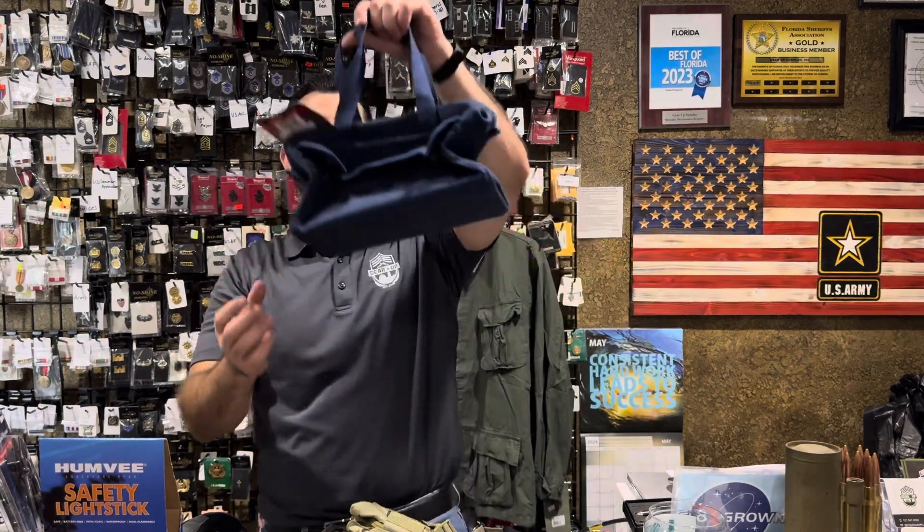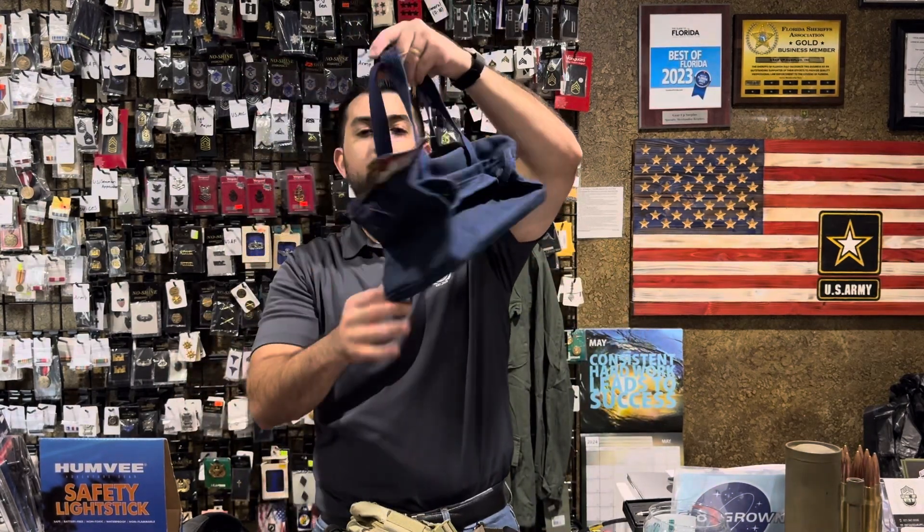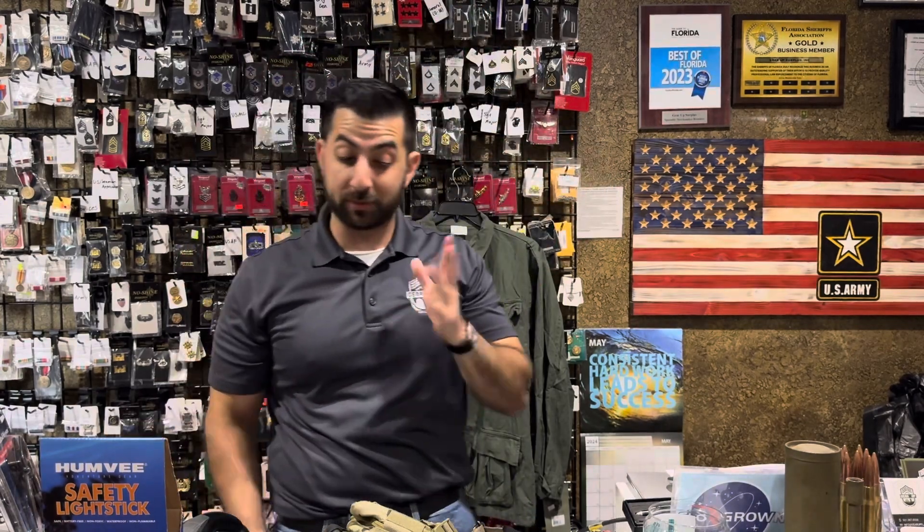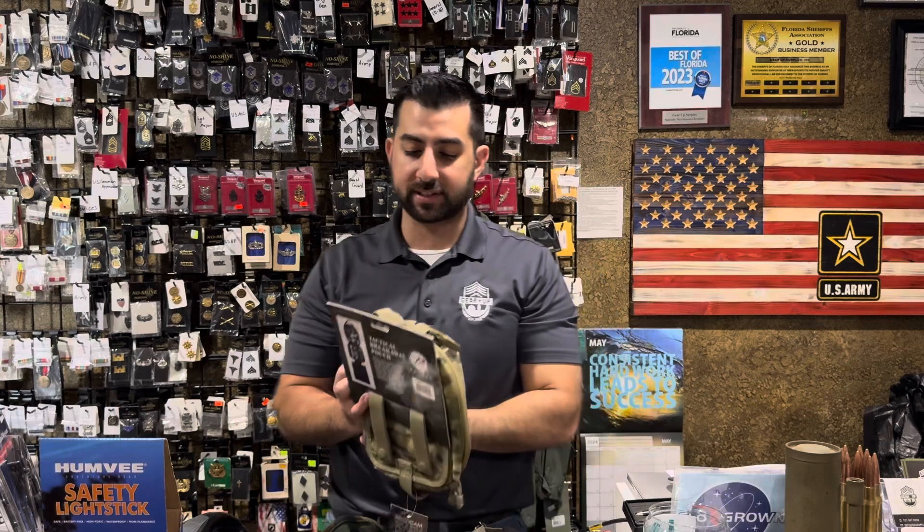Tool bags — canvas tool bags. We grabbed navy blue; not everybody loves the navy blue, but we have other colors in stock as well: black, OD. We've sold a few already so we'll see how that goes.